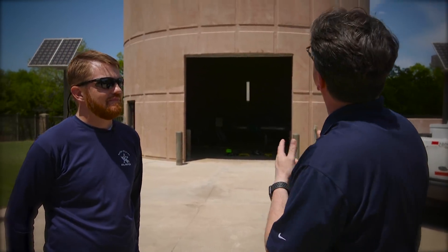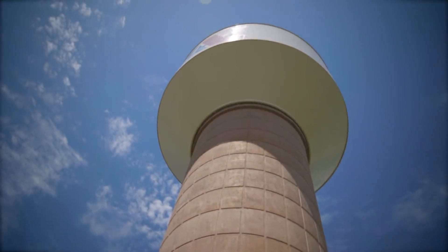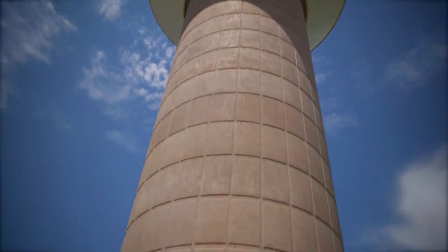Thanks Jay. Today I'm out at Tierra Verde, one of our elevated storage tanks, and I'm with Justin Kurtdorfer, one of our civil engineers, who's going to talk to us a little bit about what we're doing here today, which is pretty interesting. It's up there pretty good. What are we going to do today at the Tierra Verde water tank?